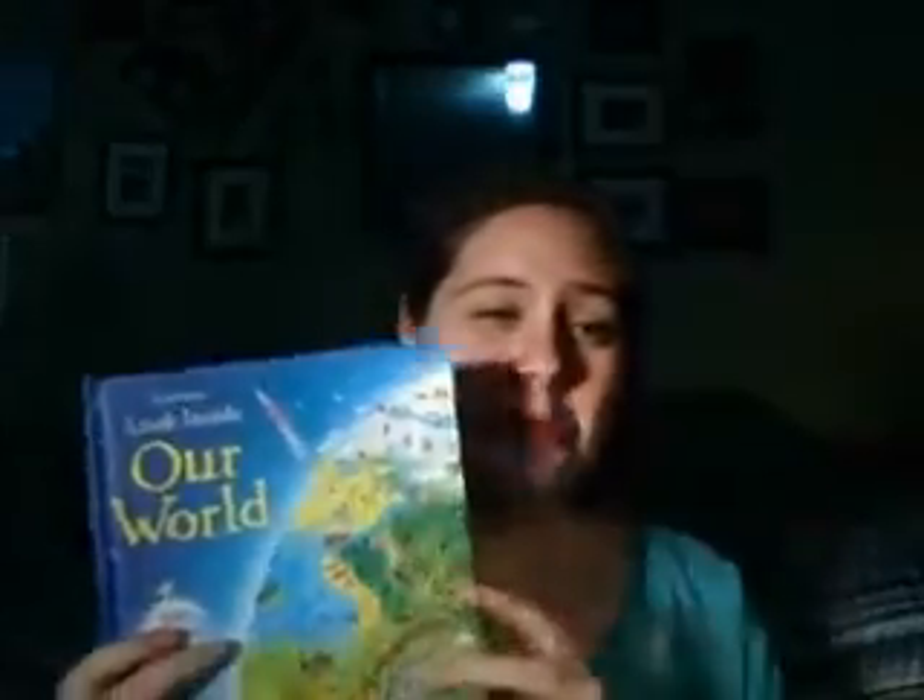Hi friends, do you have a minute? Because I have a wonderful book to show you. This is one of our 'look inside' books — we have many, many of these. This one is called 'Our World,' so it's kind of a geographic book, but it goes from space, so it talks about space, and it's just full of flaps.